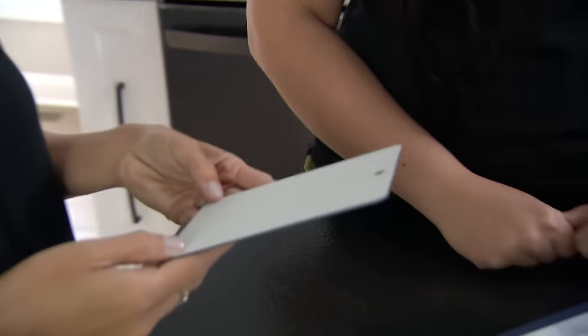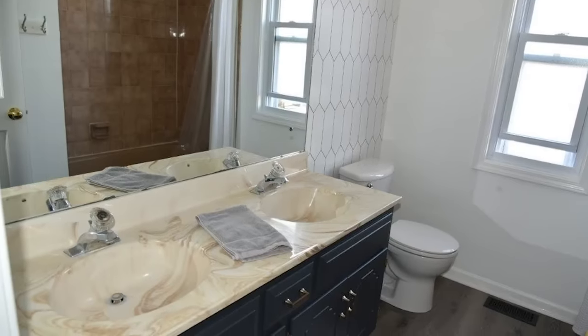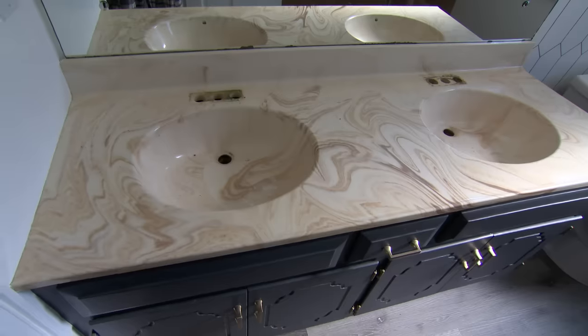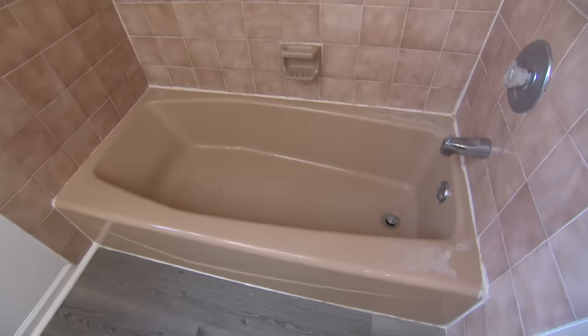I had just redone the floors in like a grayish wood kind of color, and I had painted the cabinets in like a deep blue. So I knew that I wanted something that was clean — I like the kind of gray with that flex. And then I knew that the tile in the shower, I would love for that to be white, just to give it that clean, refreshed look.